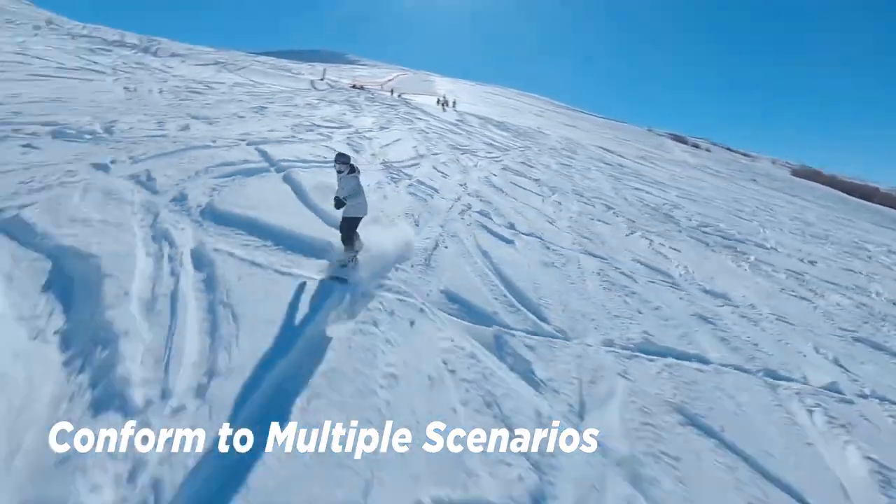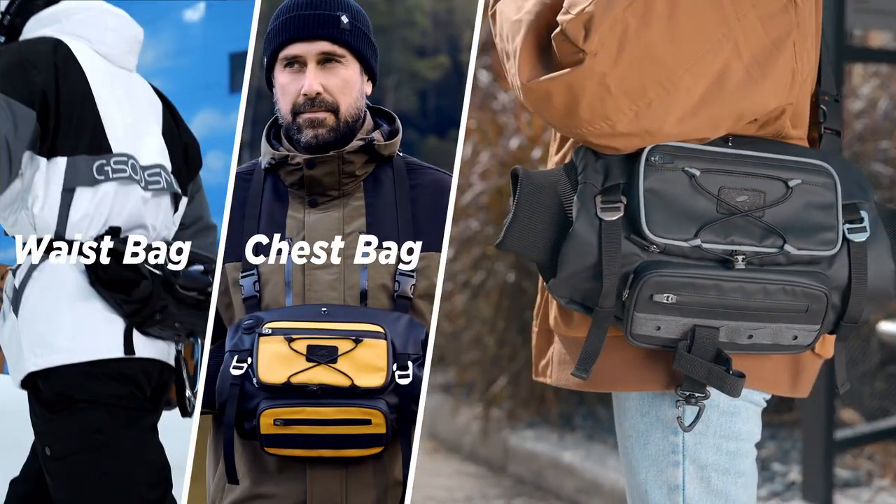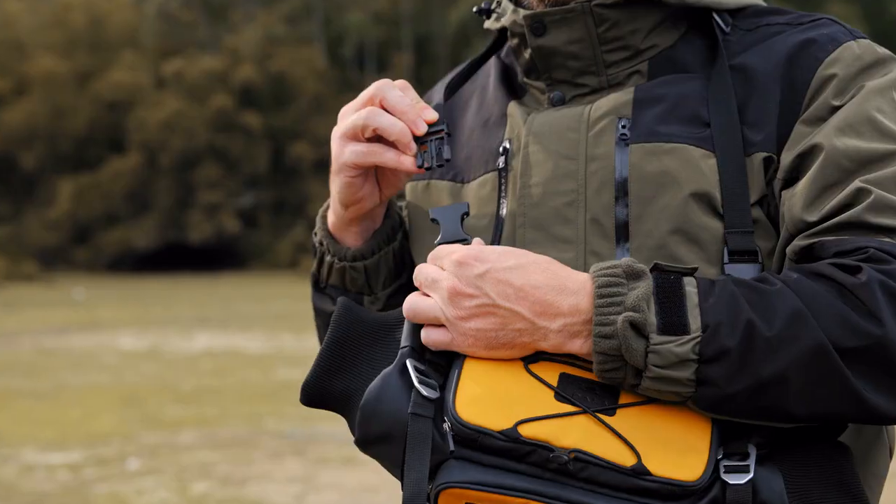Coalax has been designed to be a unique utility bag catering to needs in outdoor settings. It can be worn as a waist bag, a chest bag, a sling bag, or a messenger bag. It is easy to wear and take off.